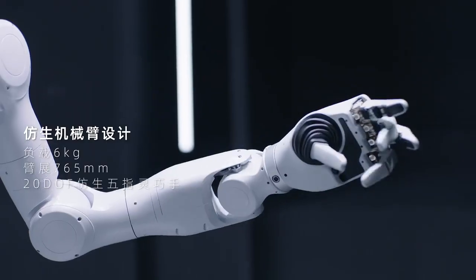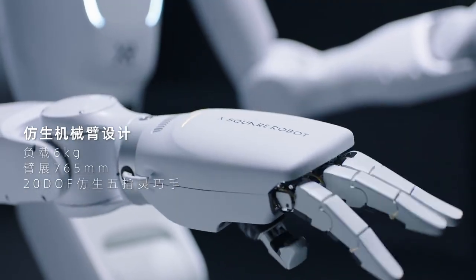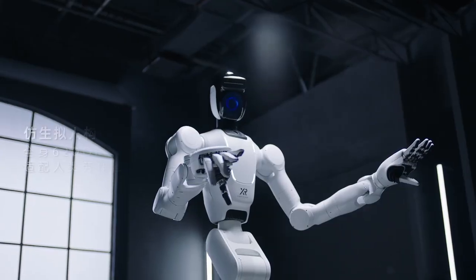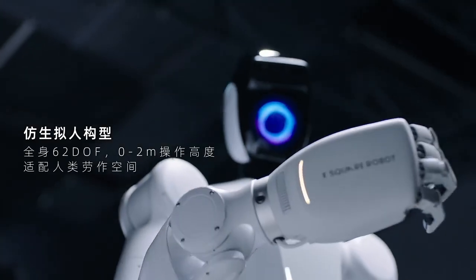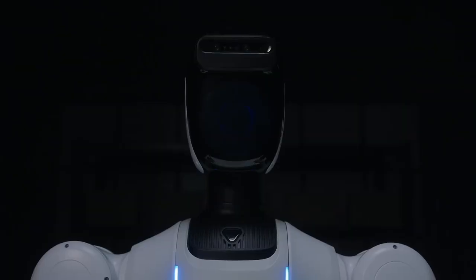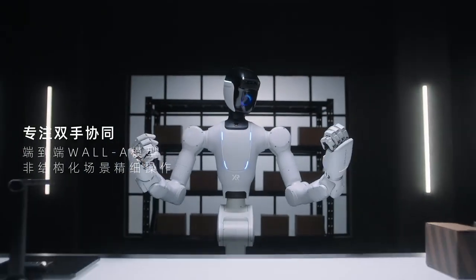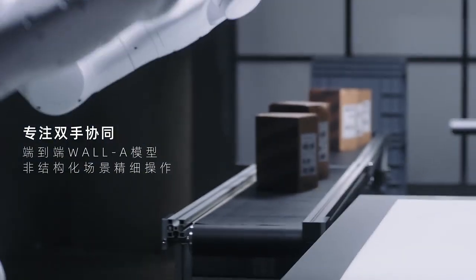Built with 62 degrees of freedom and the intelligence to see, hear, and act in perfect harmony with its surroundings. With a foldable design and agile wheeled base, Quanta 2 moves effortlessly through any environment, from crowded retail floors to narrow hotel corridors.